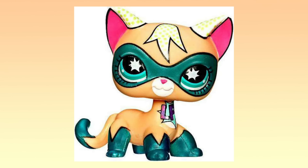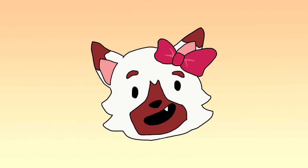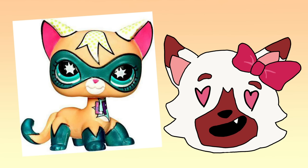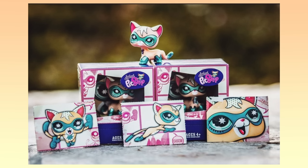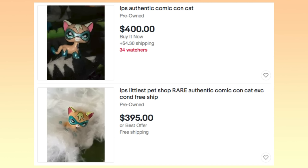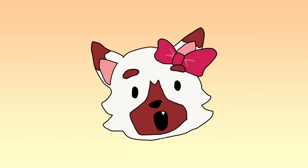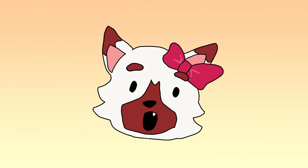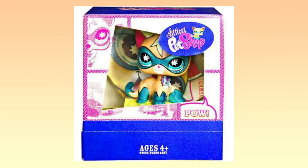Number 3: The Comic-Con Cat. Finally, we've reached the esteemed Comic-Con Short Hair Cat. You might already be familiar with her, but if you're not, this pet was only available at San Diego Comic-Con in 2009. This pet is gorgeous and has such a special design, so it's no wonder she's worth a lot these days. This pet has been sold loose for over $350 and is currently listed for a similar price, but it's extremely hard to find the Comic-Con Cat in its original packaging — at the time of recording, the only listing for this pet in mint condition is going for almost $1,000. That might seem crazy to many of you, but it's been sold in the past for a similar price. When you're dealing with pets this rare, be prepared to shell out the big bucks.